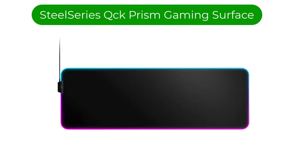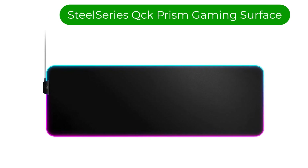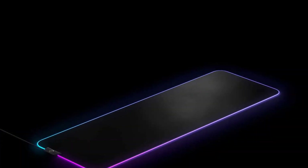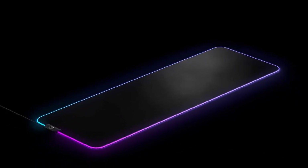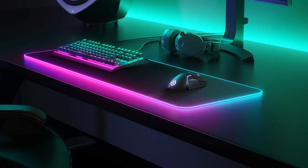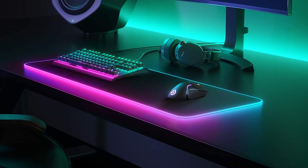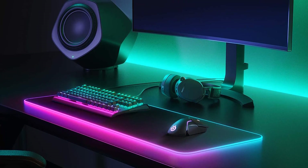Number 2. Our second best pick is the SteelSeries QCK Prism Gaming Surface. If you're looking for the best overall full-desk mouse pad, you'll want to check out this one. There's a reason why SteelSeries mouse pads have been the most trusted brand for e-sports and gamers for almost two decades. With over 10 million sold, this gaming surface is now available in extended sizes to fit all your peripherals.